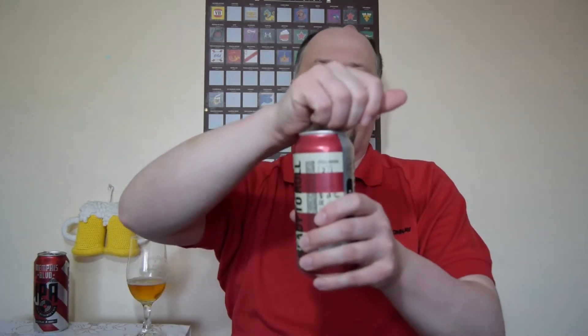Let's open the original. The aroma from the can is much, much weaker than this one.